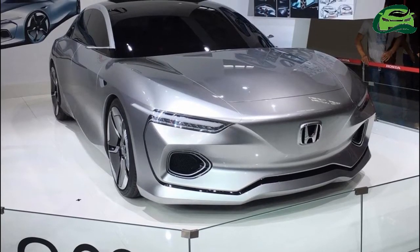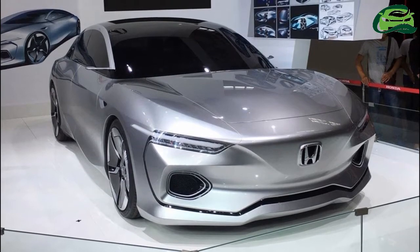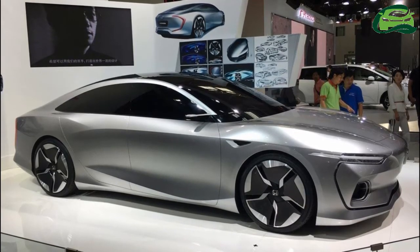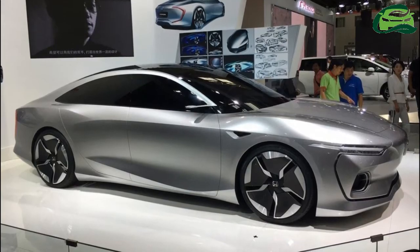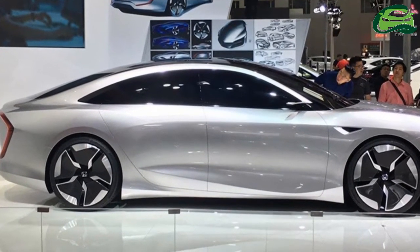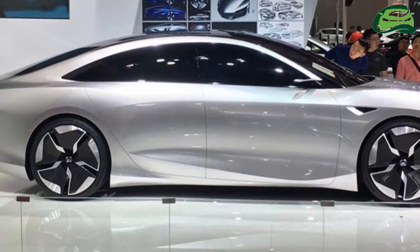Honda has introduced a new design study at the 2017 Qingdao Auto Show, the Honda Design C001 concept. autoome.com.cn has published live images of the car from the show. The Honda Design C001 was designed by the same team that created the Honda Crider and Honda Genia.